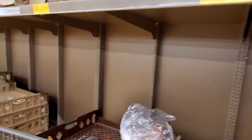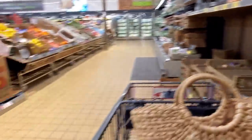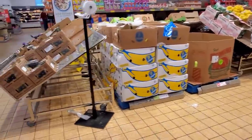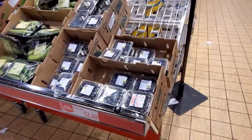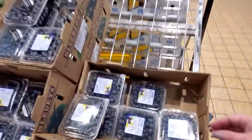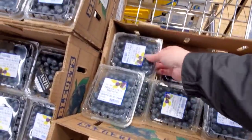I don't know much about keto, so I'm not going to dive too deep into that. If you know, let us know. $2.49 for blueberries — blueberries sound good.